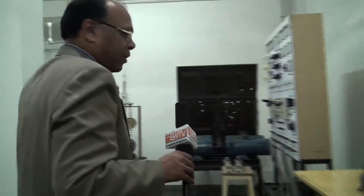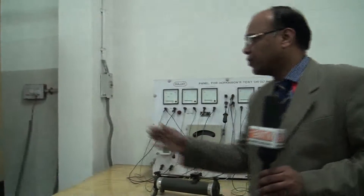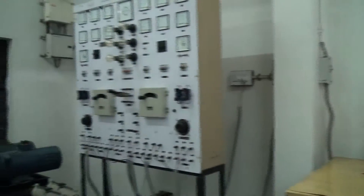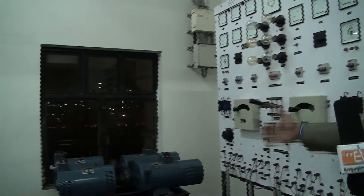On this particular side, this is for the Hopkinson's test that we perform for DC machines. All the connections are in place. That particular equipment is for the synchronization of alternators, which has been placed over here.